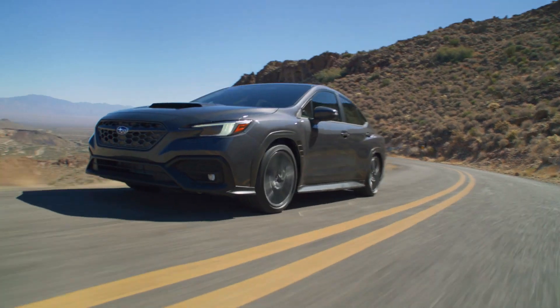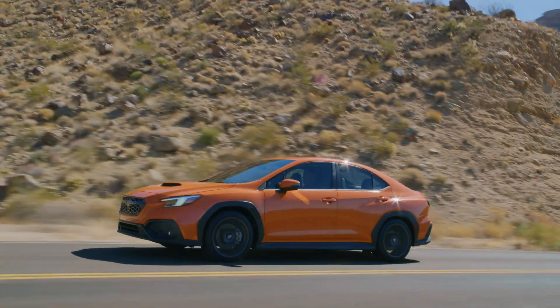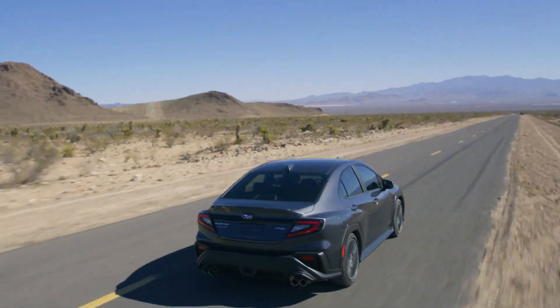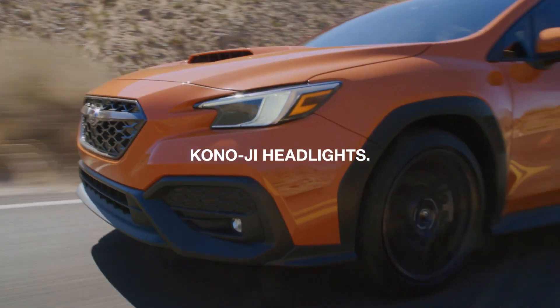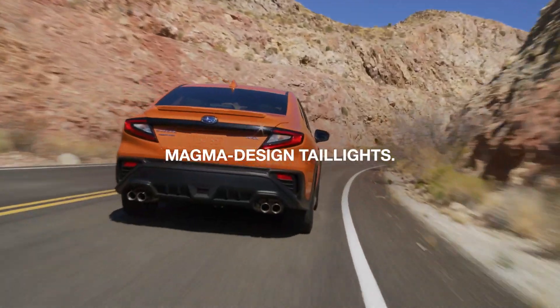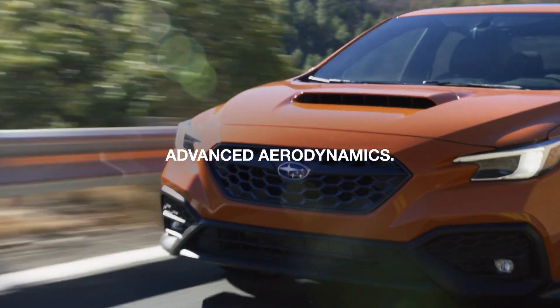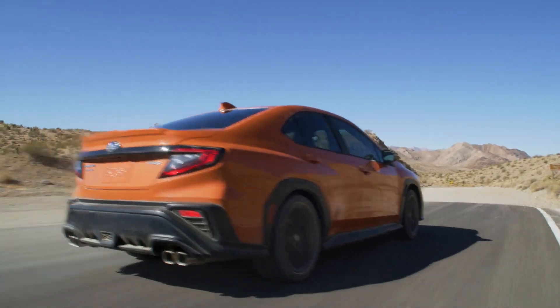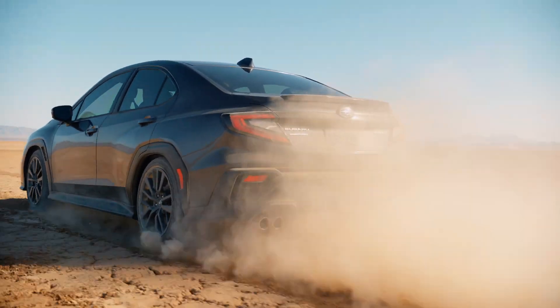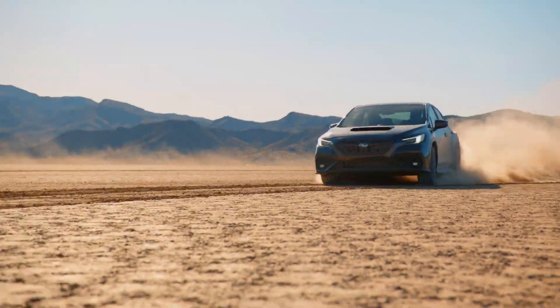The WRX is all a driver could ask for, wrapped in aggressive new styling. Bold new Kanoji headlights. Magma design tail lights. New contrast body panels improve aerodynamics thanks to a Subaru-engineered surface.